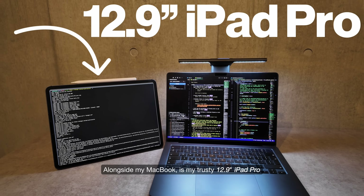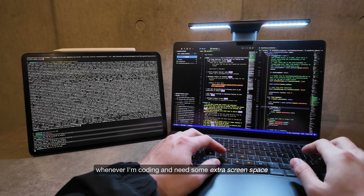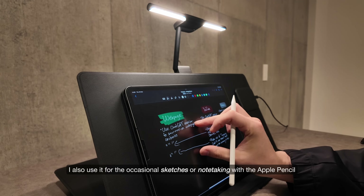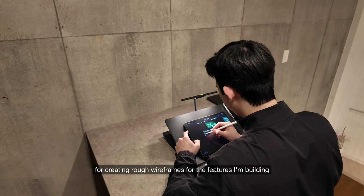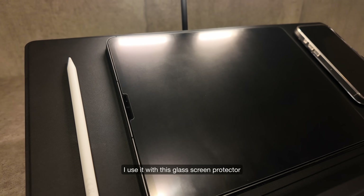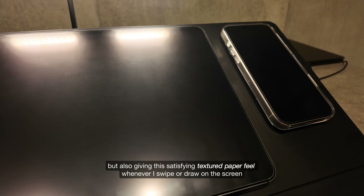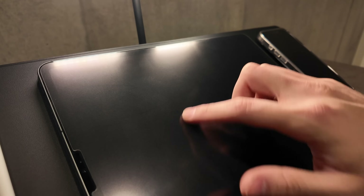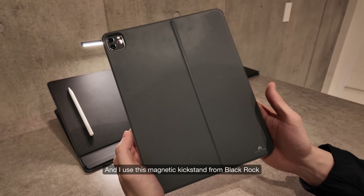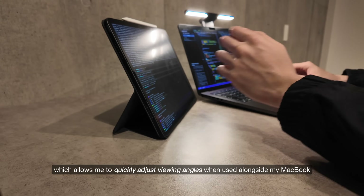Alongside my MacBook is my trusty 12.9-inch iPad Pro. It mainly acts as my second monitor whenever I'm coding and need some extra screen space. I also use it for occasional sketches or note-taking with the Apple Pencil, for creating rough wireframes for the features I'm building. I use it with a glass screen protector that acts as a two-in-one, removing reflections but also giving a satisfying textured paper feel whenever I swipe or draw. I use a magnetic kickstand from BlackRock, which allows me to quickly adjust viewing angles when used alongside my MacBook.